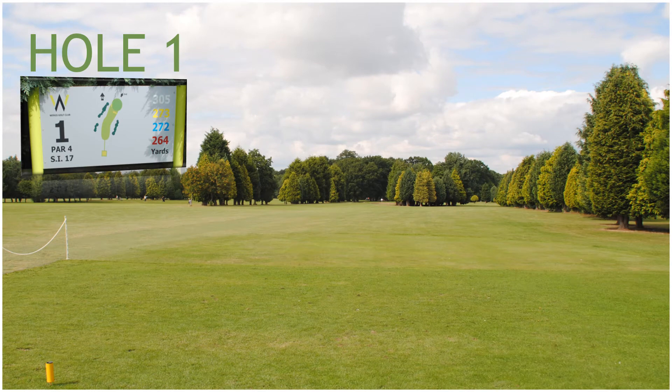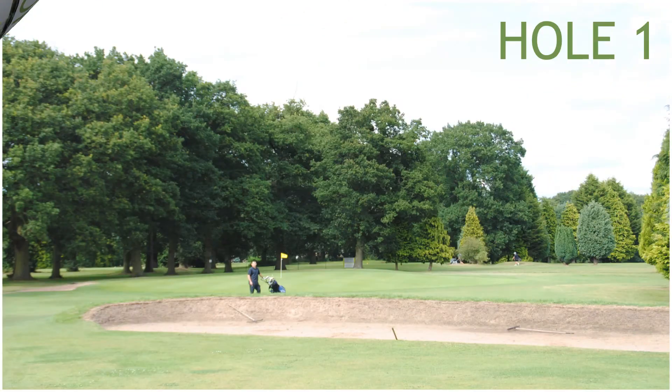Hole 1, a 273 yard par 4, stroke index 17. Hole 1 has got only one green side bunker protecting the front of the green.